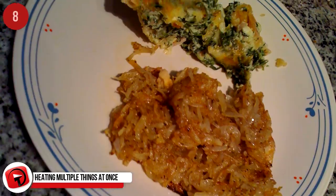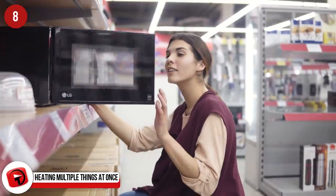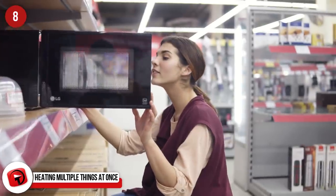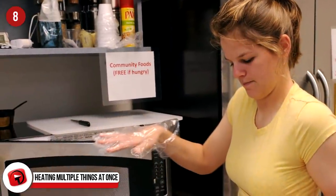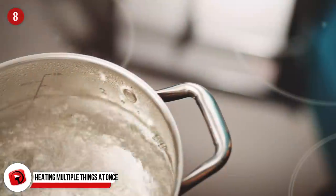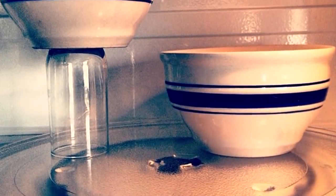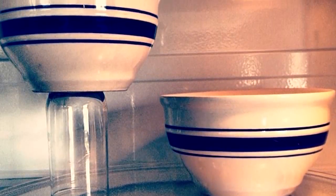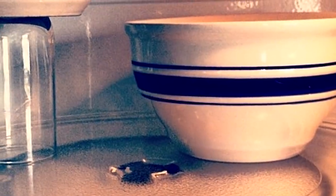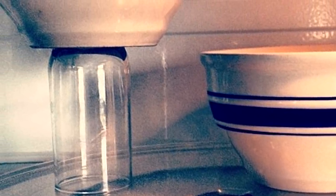Heating Multiple Things at Once. It sounds hard, it looks hard, but how is it done? When you think about a microwave, you probably think about the limited space that you have to work with. How does one fit multiple bowls or plates or other dishes in there at one time? If you don't want to use your stove or oven, you have to adapt and get creative. Just take a coffee mug or glass, turn it upside down, and set one of your dishes on top of it. That way, you have a dish on the bottom of the microwave and one near the top, and they don't even have to come into contact with each other. Easy.